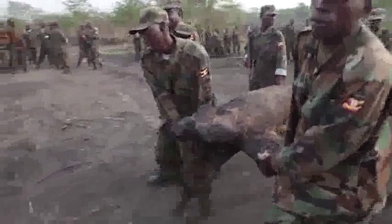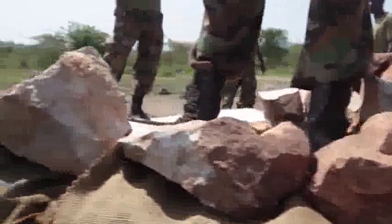The combat engineers allow the infantry to move through the battlefield. When the infantry unit stops and sets in the defense, that's when the engineers begin to work. It's not as simple as laying down sandbags and stringing out barbed wire — the threats combat engineers must mitigate are as varied as they are deadly.